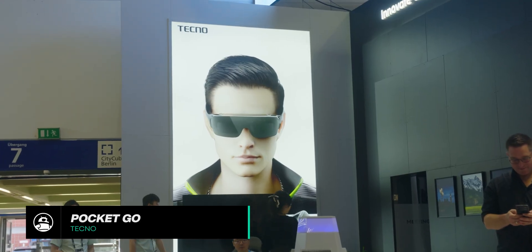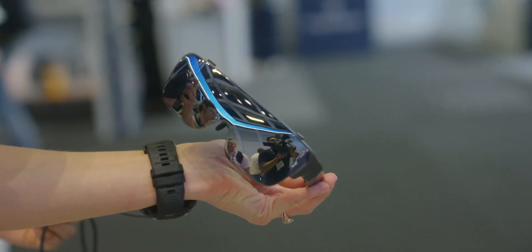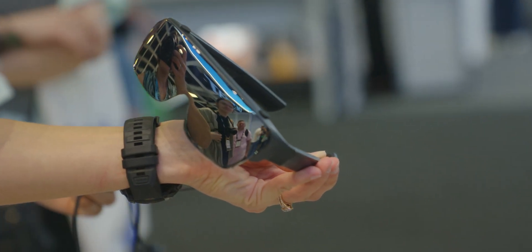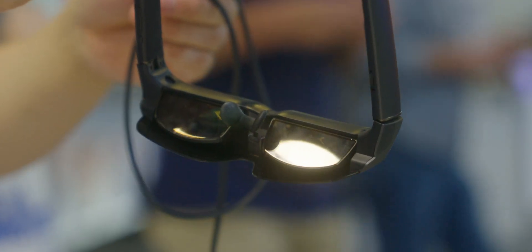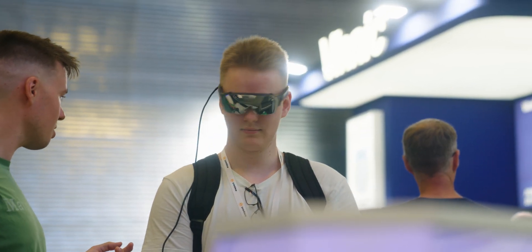Saving the best for last — the most impressive product at the Techno booth for IFA 2024 has to be the Pocket Go, an augmented reality headset and controller system. The headset comes with a 0.71-inch micro LED screen which, according to Techno, recreates the experience of looking at a display that is 18 feet big from about 20 feet away. I actually got to try the glasses on, and I was really surprised by how lightweight the headset felt — I didn't feel fatigued, and it felt really comfortable.